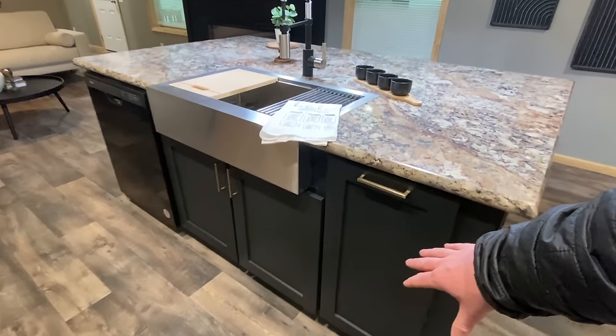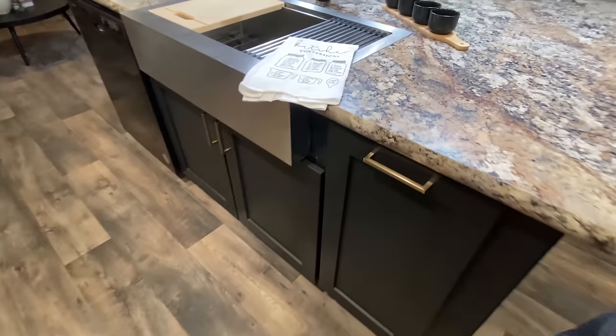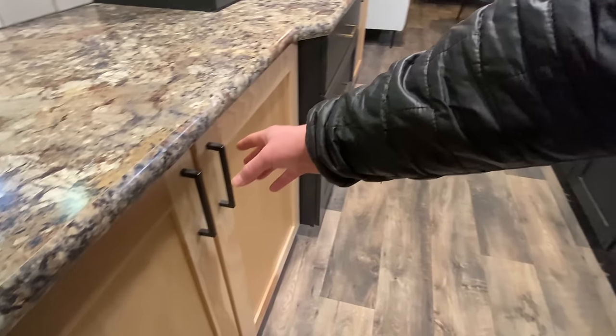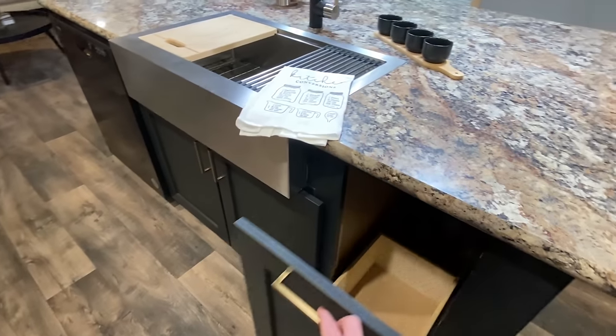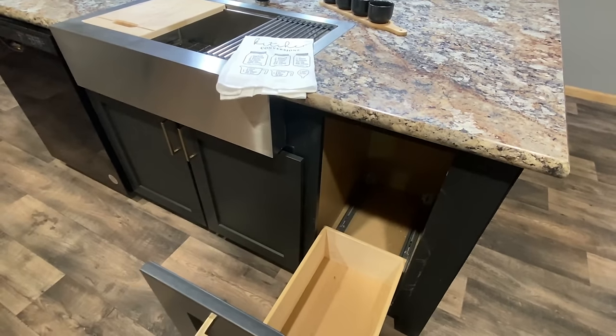On these black cabinets we have gold pulls, and on the other cabinets we have matte black pulls. And this built-in pull-out — yeah, that's your trash. Sorry about that!